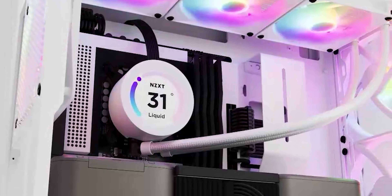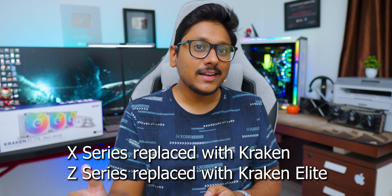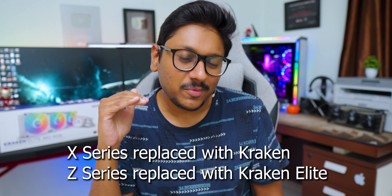Now instead of X and Z series naming, NZXT is calling their AIO series the Kraken and Kraken Elite series. The Kraken series is made for a more affordable audience, while the Kraken Elite is a much more premium lineup, and there are subtle differences between the two.